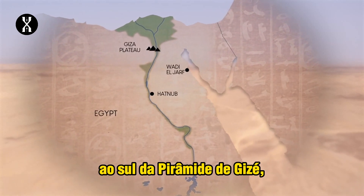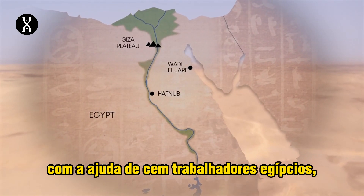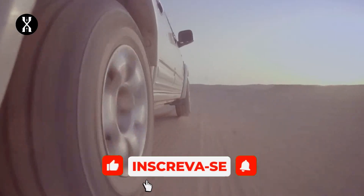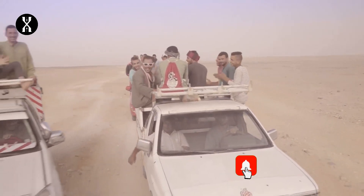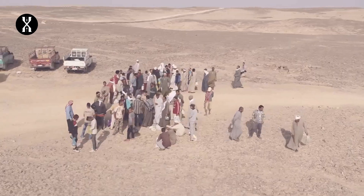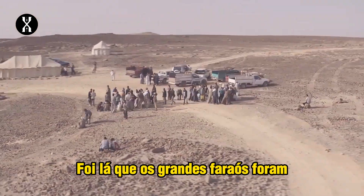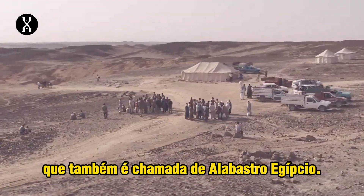185 miles south of the Giza Pyramids, a Franco-British archaeological mission with the help of a hundred Egyptian workers is possibly about to make a major discovery. We are at Hatnub, one of the oldest calcite quarries in the world. This is where the great pharaohs went to look for a hard and crystalline stone also called Egyptian alabaster.